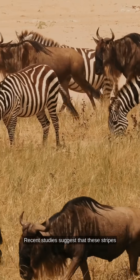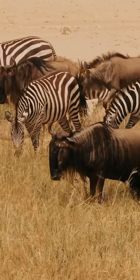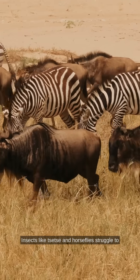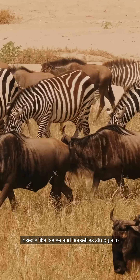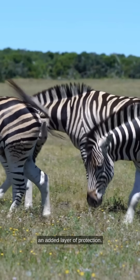Recent studies suggest that these stripes may even deter biting flies. Insects like tsetse and horseflies struggle to land on striped surfaces, providing zebras with an added layer of protection.